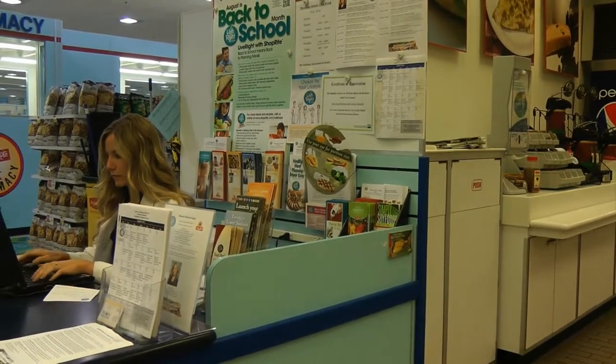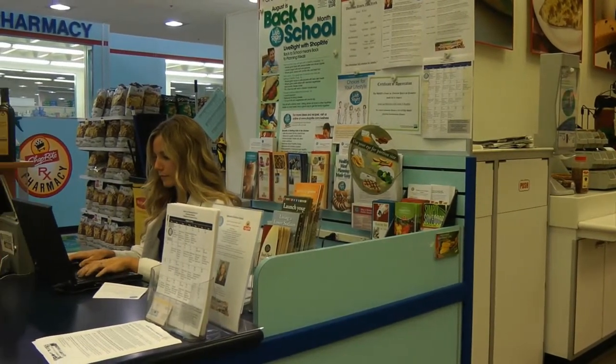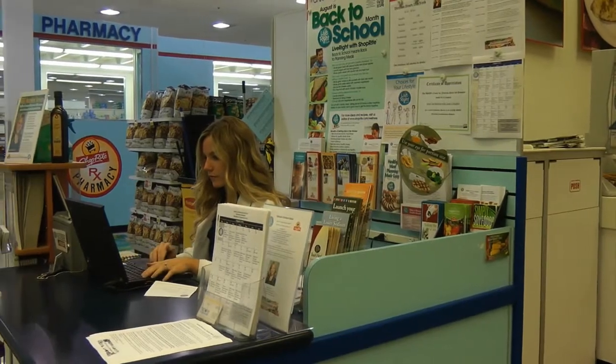Grade-A ShopRite dietician Jamie Lee McIntyre says staying away is a good thing. A lot of fast food is completely outside of normal portion control. You usually get served up to two, maybe even three sides at a time of one serving. So that's always a constant battle when you're eating out.